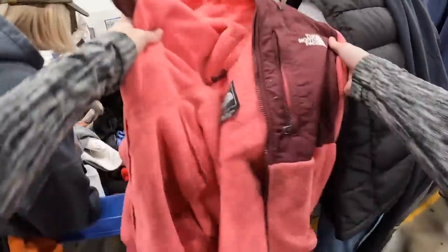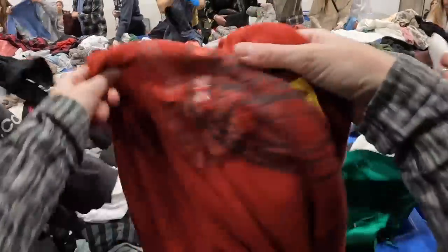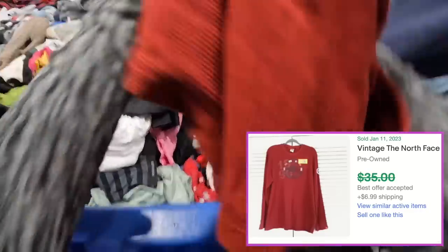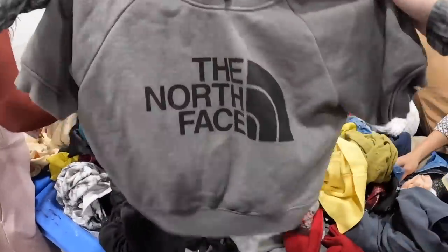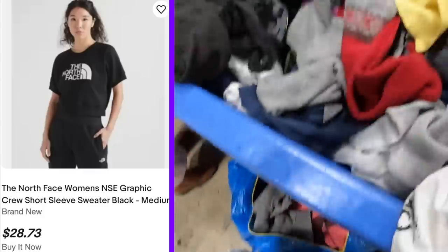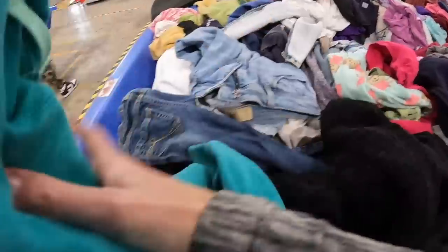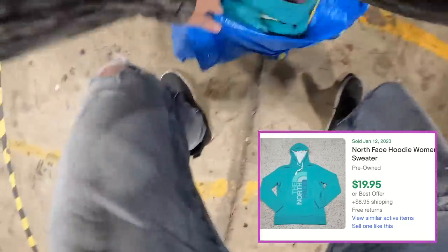North Face is one of my favorite brands, and this is a basic women's full-zip thermal — $25 to $30 every single time. I also found a men's graphic thermal, and even with a hole in it I think it will sell really well because it's a sought-after style. Then a third North Face — a short sleeve sweatshirt that already sold for $14 plus shipping, not bad but not great. And then a fourth: another North Face hoodie. All of these will sell for around $20, but that's not bad when I'm paying just a few dollars for everything in my bag.